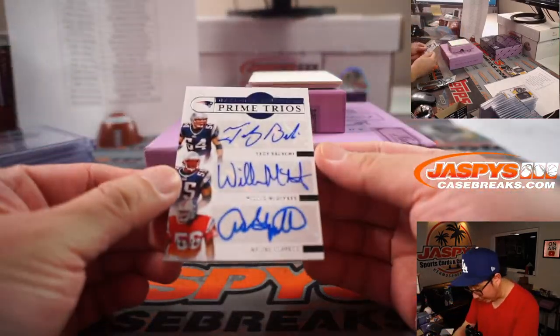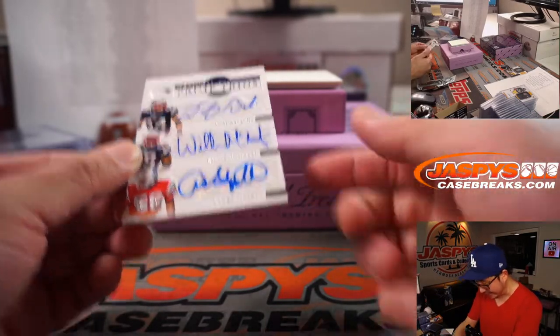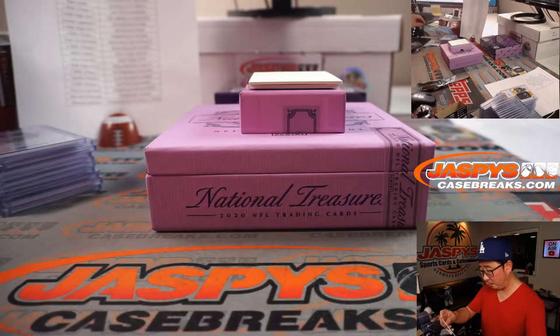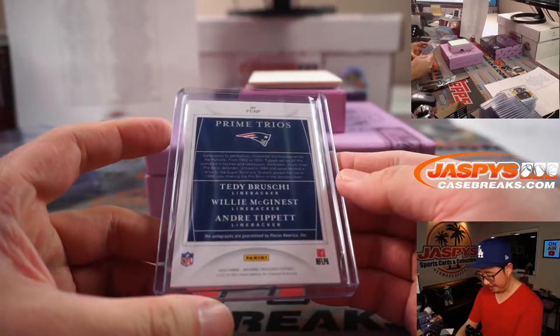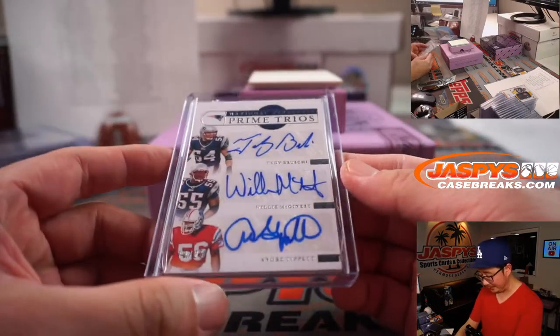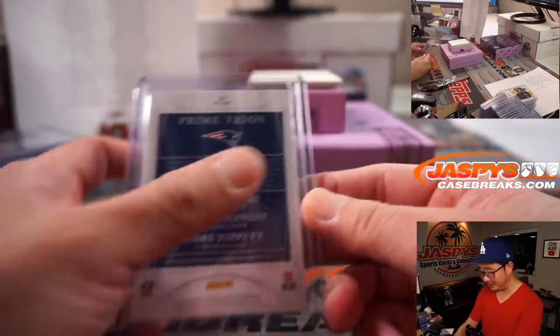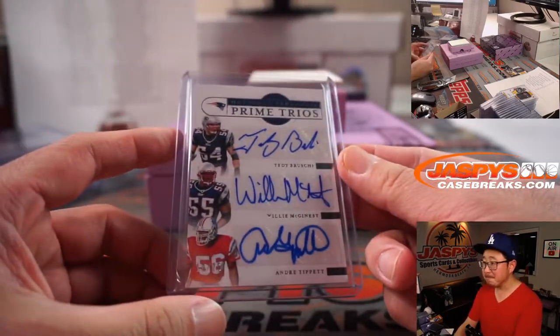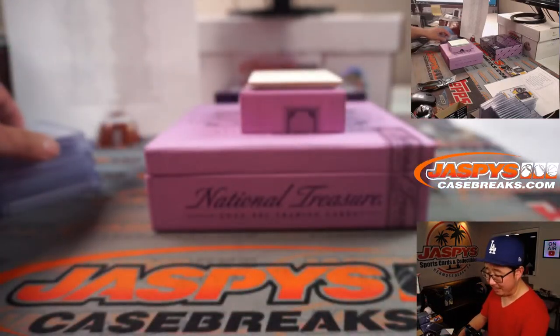And we've got a triple auto — Teddy Bruschi, Willie McGinnis, and Andre Tippett. Prime trios. Also for PJ, who bought the Patriots straight up. Wow. 18 out of 25, PJ. I know this stuff can be expensive, ladies and gentlemen, but with the high cost comes some high rewards at times.